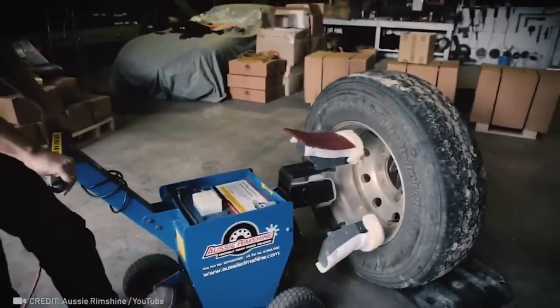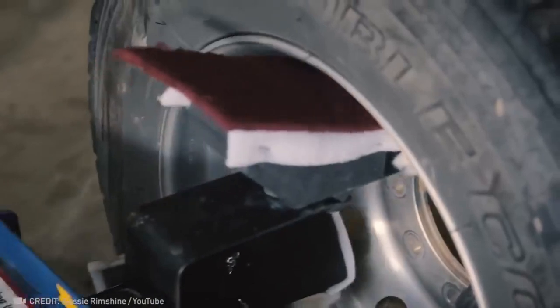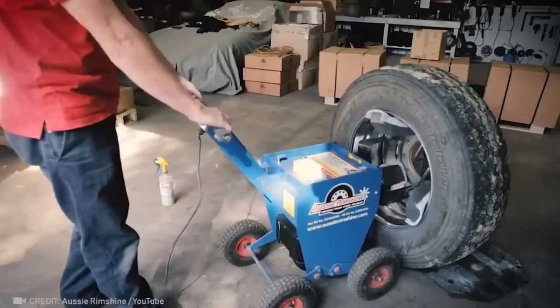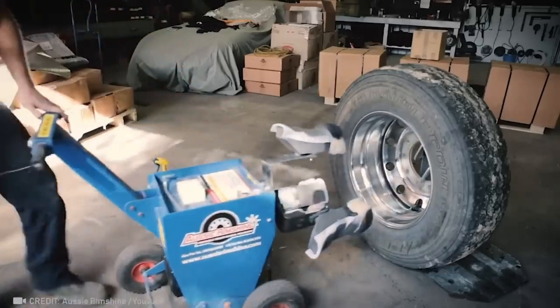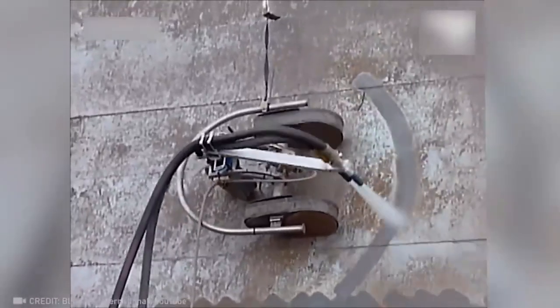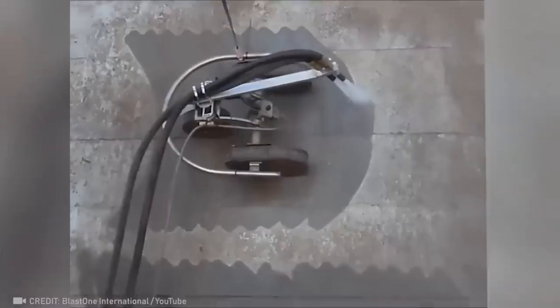With this machine your car's wheels will always look brand new. Watch this tiny but heavy-duty pressure washer remove thick layers of filth from a ship.